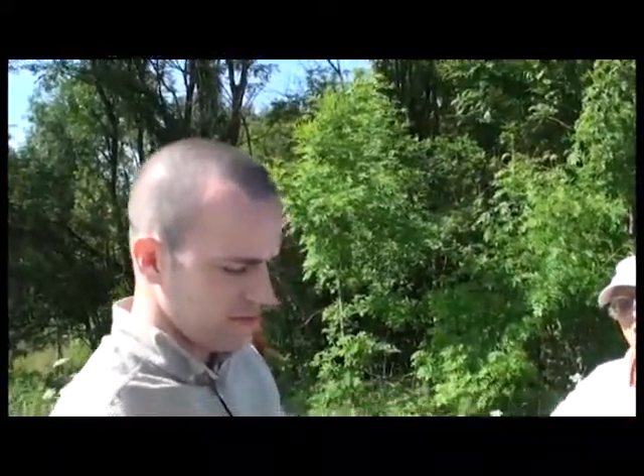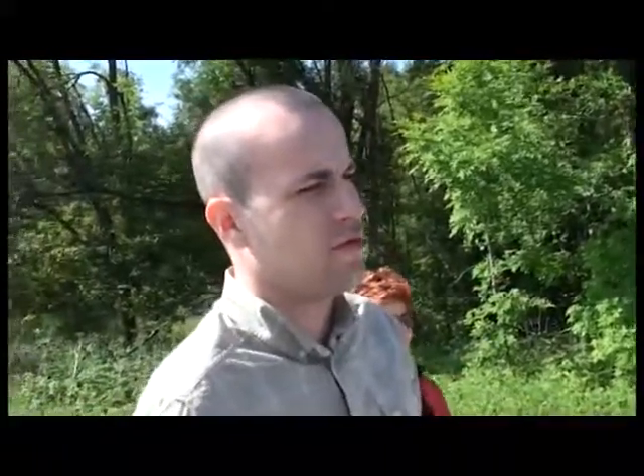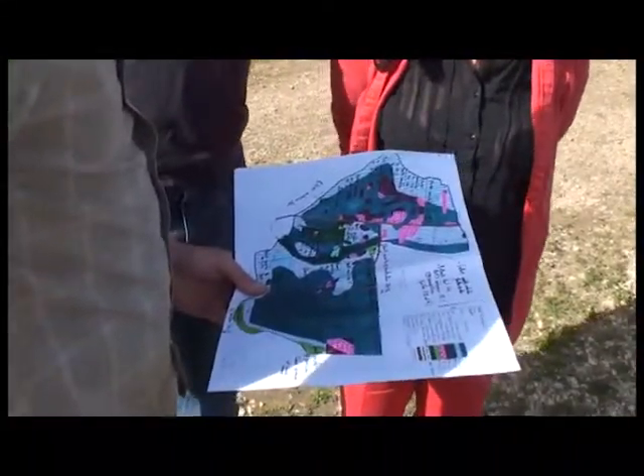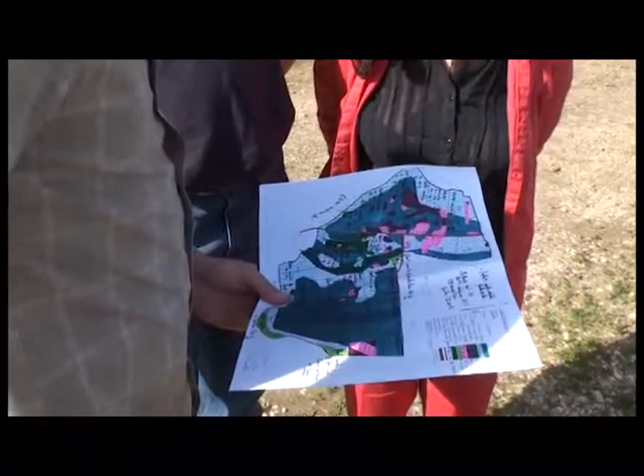Le merisier se vend toujours très bien. La crise a montré que les bois de qualité s'en sortaient mieux que les autres : les beaux chênes et les beaux bois de qualité — merisier, alisier — s'en sont plutôt bien tirés. La meilleure protection contre le gibier, c'est un plan de chasse pas trop conservateur qui permet de réguler la population. On va faire un petit tour et s'arrêter selon ce qu'on voit.